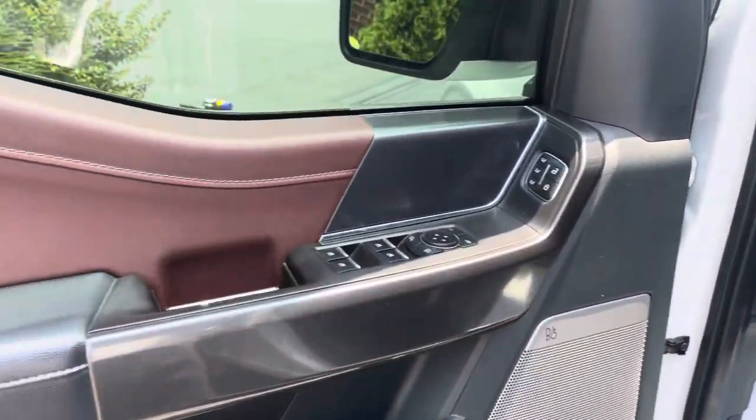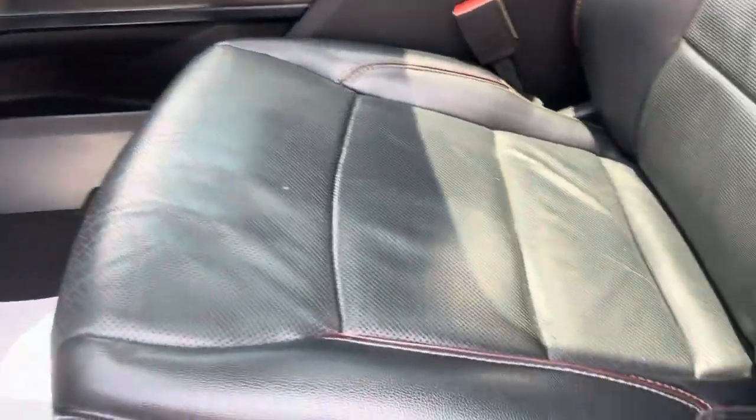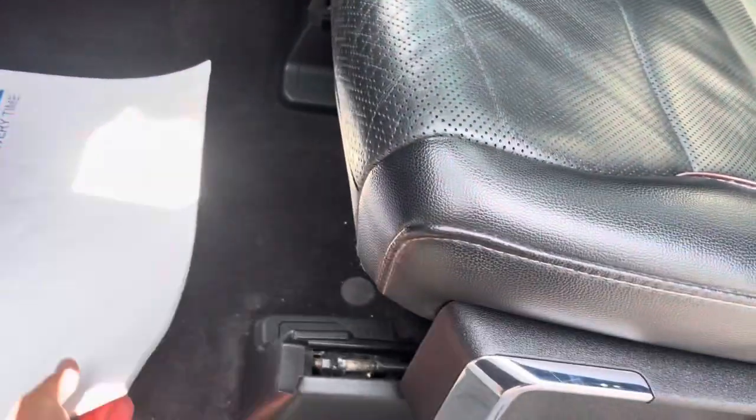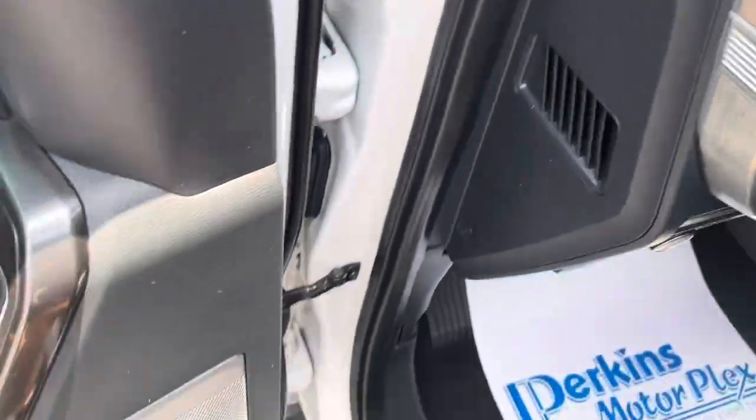Bang & Olufsen sound system. I like the chocolate accent with the black and gray. Driver's seat looks great. No floor mats — a lot of guys are chucking the floor mats. They come from the factory anyway and go into, like, the WeatherTech or whatever.